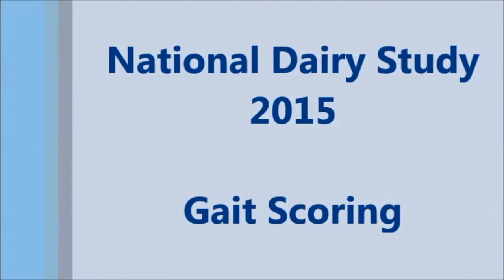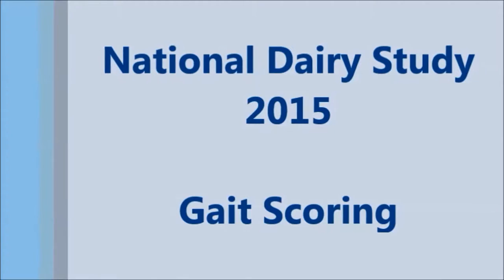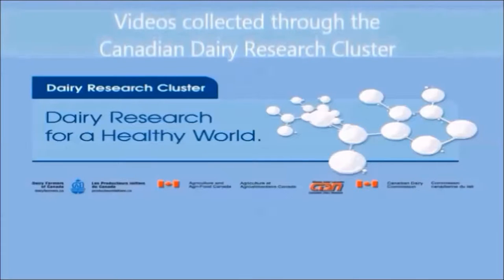Hello and welcome to Canada's National Dairy Study technique video for gait scoring. This is not meant to be a training video, but rather a technique video to go over general principles. This video is funded through Dairy Research Clusters 1 and 2.